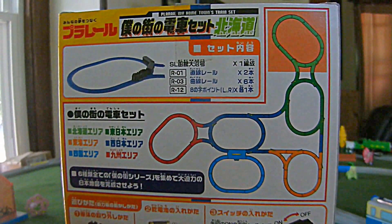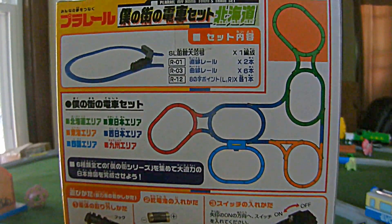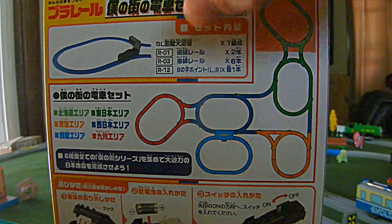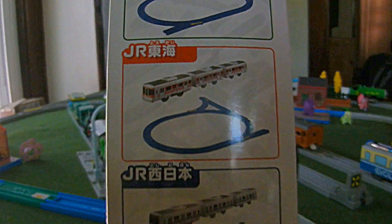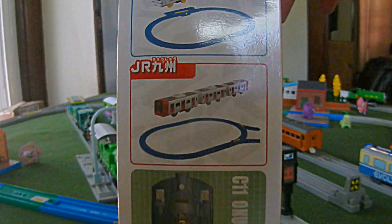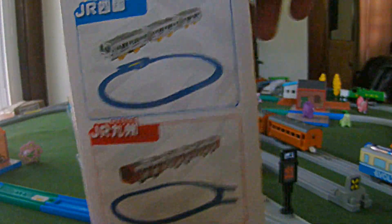Looks pretty cool. It shows the other play rail hometown train sets that you can get, which each has a loop of track to connect them. It looks like there are these Japanese railway versions. I've not seen these other ones for sale — I also have not looked. I don't know much about them. I just know I wanted the C11 SL.